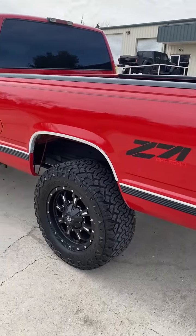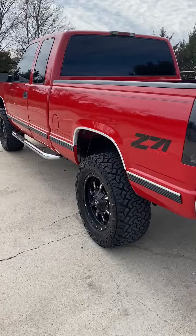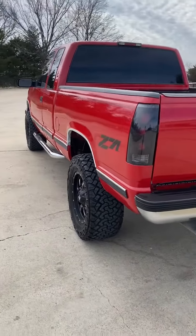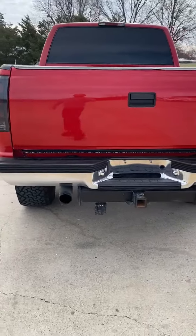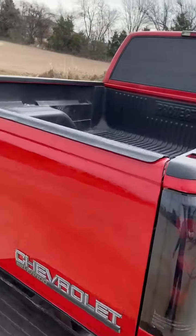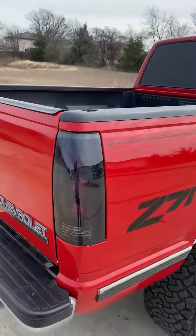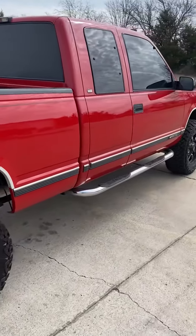Dual exhaust, a three-inch lift, new wheels, new tires, tow package, bed liner, smoked headlights and taillights. Gorgeous truck.